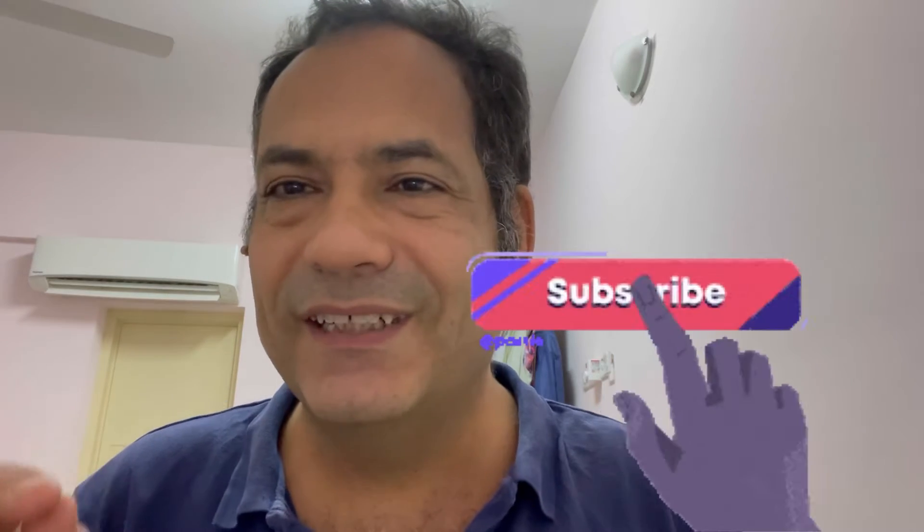If you find my videos helpful, please don't forget to subscribe and turn on the notification bell icon. Thank you for your support. Now, types of coffees.